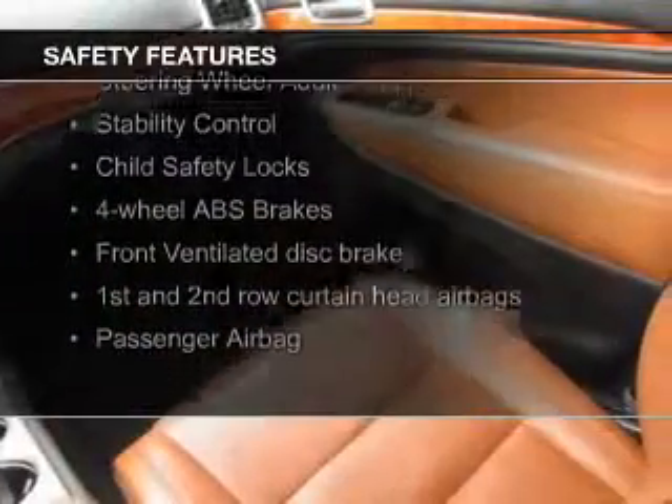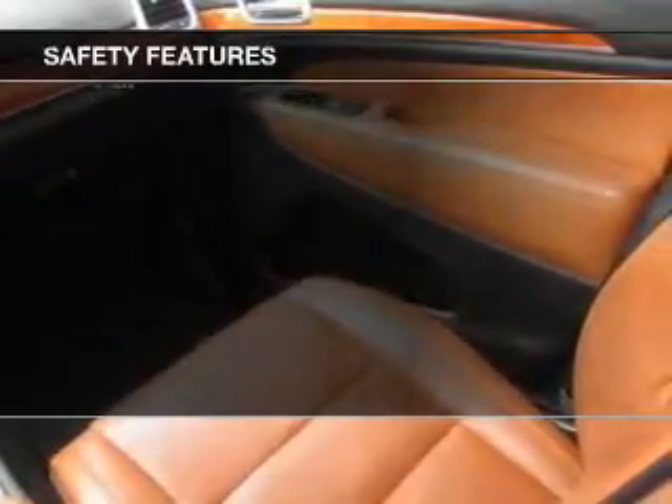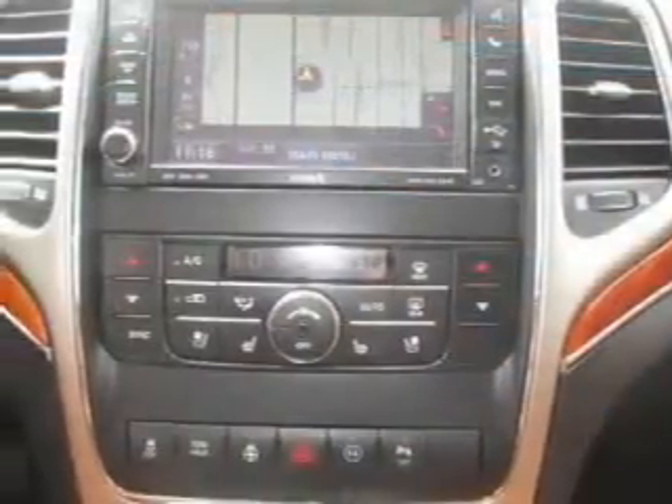Safety was made a priority with these features: a backup camera, fog lights, curtain head airbags, side airbags, rain-sensing wipers, and independent suspension.